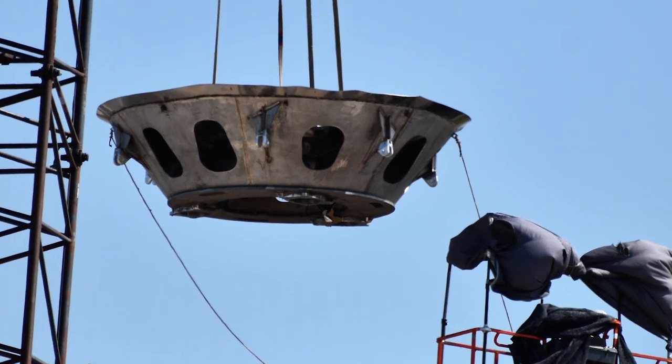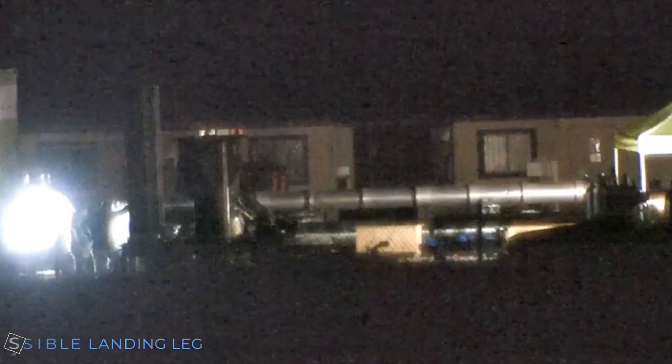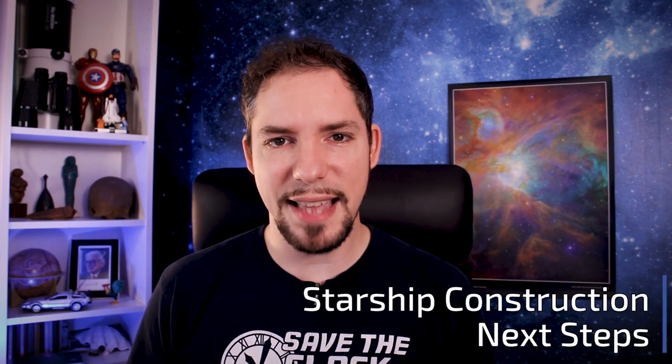This also ends any speculation on the second ring stack being a possible beginning of Super Heavy — building a Super Heavy with three Raptors would not make any kind of sense. We've also had a very nice look at a possible landing leg. As always, this is speculation, but it could be the first glimpse of what the landing leg structure on the orbital prototypes will look like. Now the Starship prototype construction process has obviously been sped up. What does that mean for the near future?